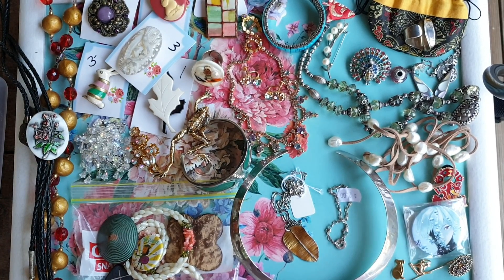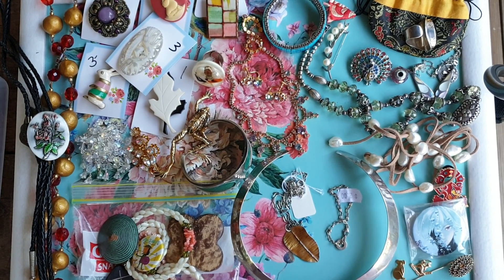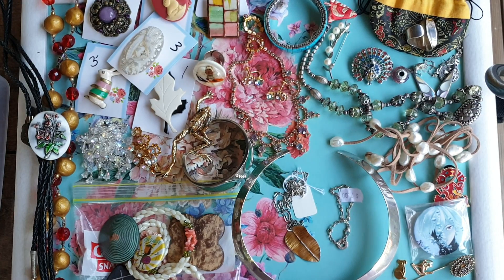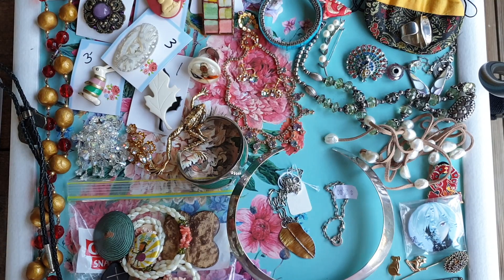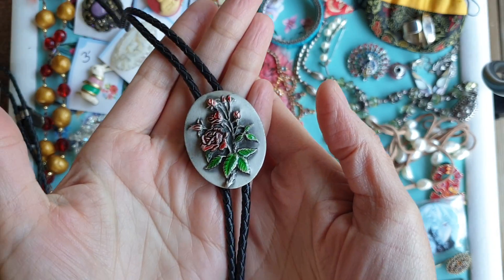Hi everyone, coming on with our op shop jewellery haul for the week. Got some really lovely pieces this week and a couple of very cool surprises. If you follow me on Instagram or Facebook you would have already seen one piece, but I'm going to show it at the end. We found a really good array of different pieces at different prices — some really dirt cheap, some I paid a bit more for, and I'll explain why as we go through.